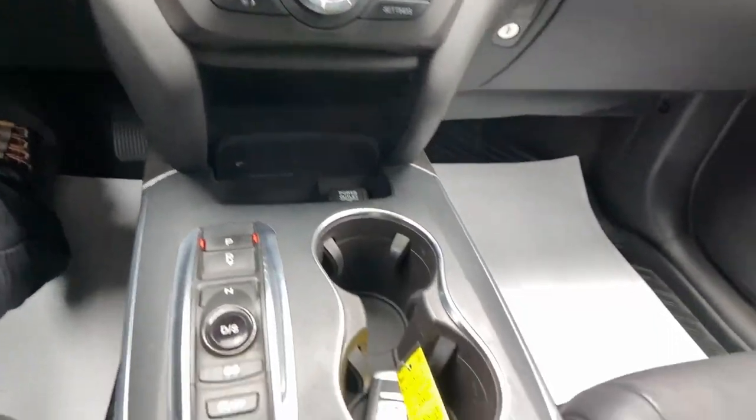Experience the superior handling of this high-performance luxury SUV. Make an appointment to drive one today.